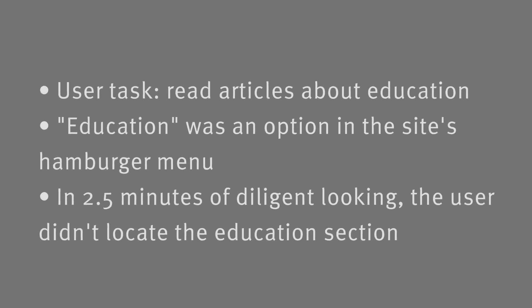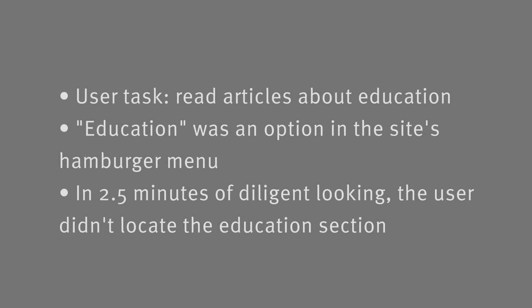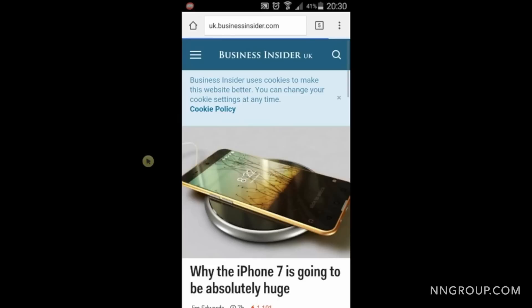Here's a clip from a study we conducted where we see a user struggling to navigate using the hamburger menu. Watch as he looks for articles about education — a category found in the navigation menu. After about two and a half minutes of looking, the user was unable to locate the education category within the menu.